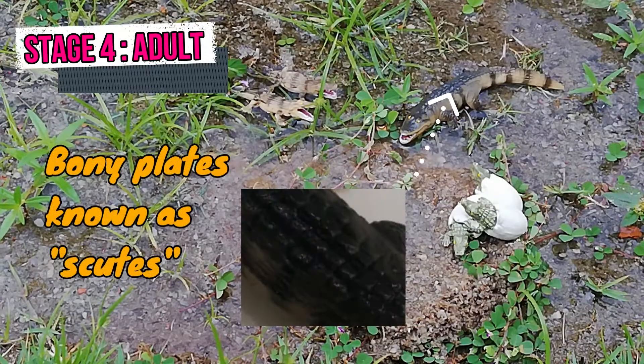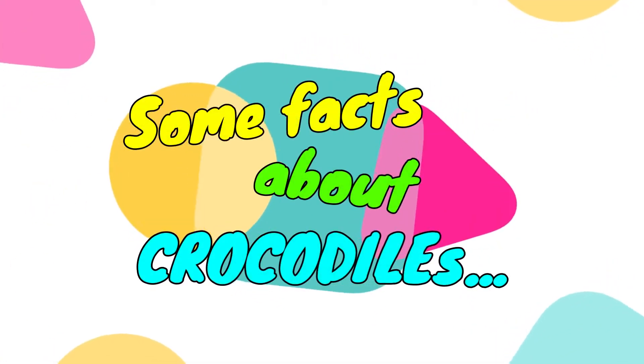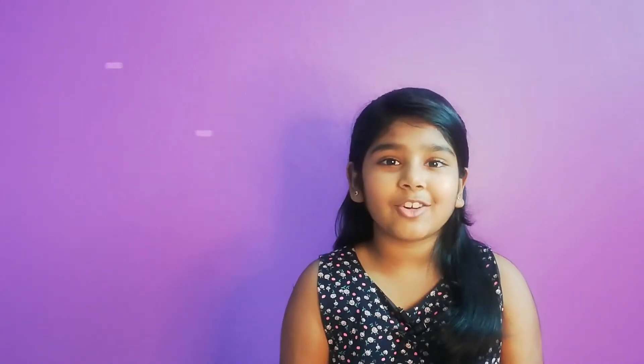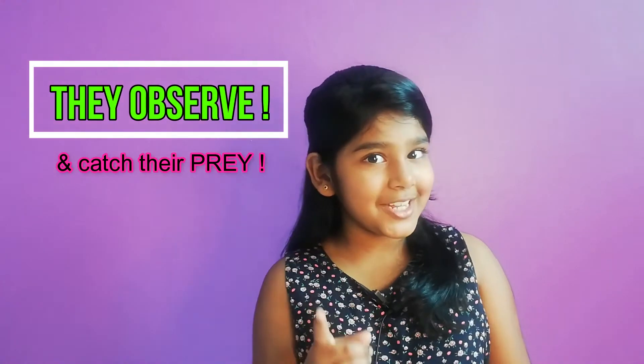Crocodiles have bony plates on their bodies known as scutes. Did you know that, just like a lion, a crocodile can roar too? The temperature of the nest decides the gender of a baby — if the temperature is 30°C, mostly females will hatch; if the temperature is 34°C, mostly males will hatch. Did you know that crocodiles are very smart? They can observe and use patterns in catching their prey, so be careful next time you go to a nearby lake.